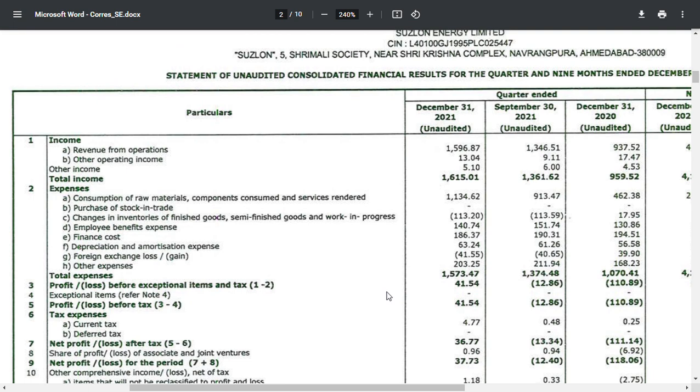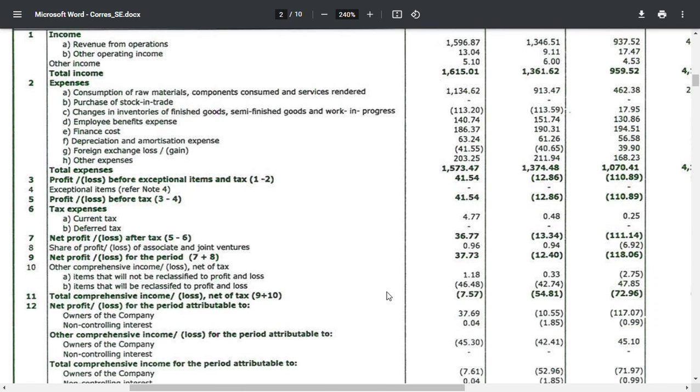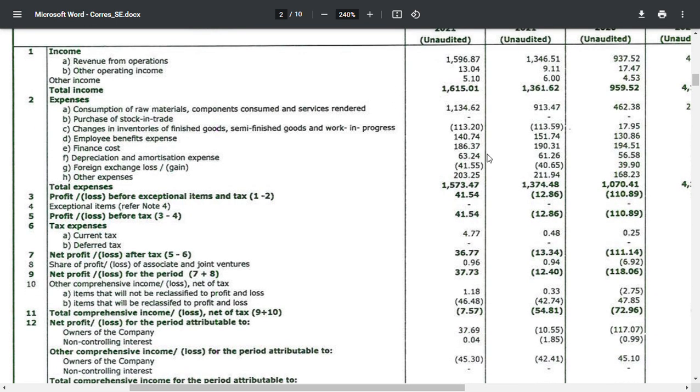Revenue from operations has increased and has increased order. In numbers, it is around 50,000 to 50,000. This is an overall picture.